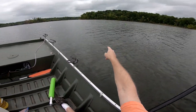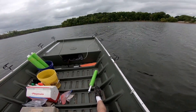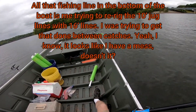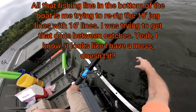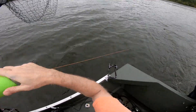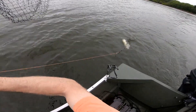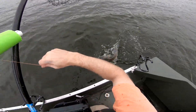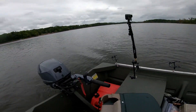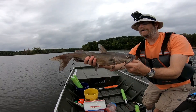Got another one going right here. Let's see what we got — is it even still there? Oh yeah, he's there. Another little channel cat. Another little channel cat.